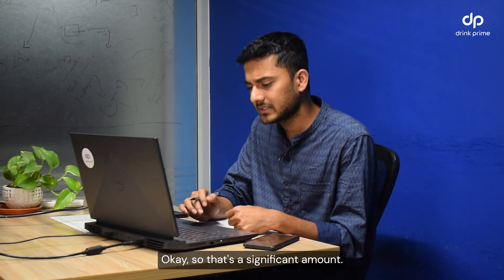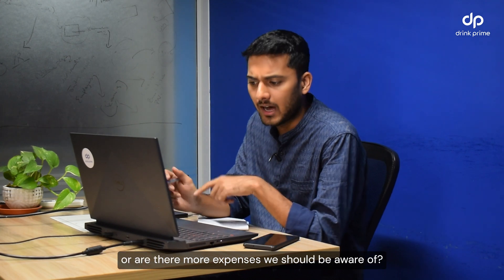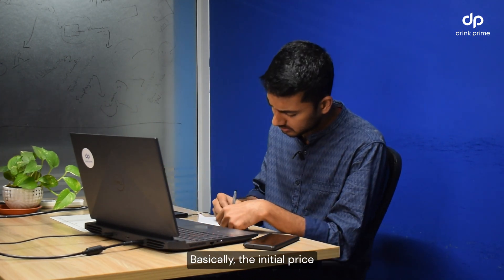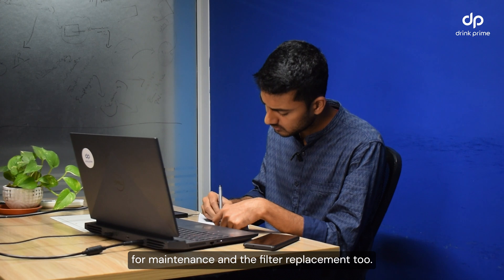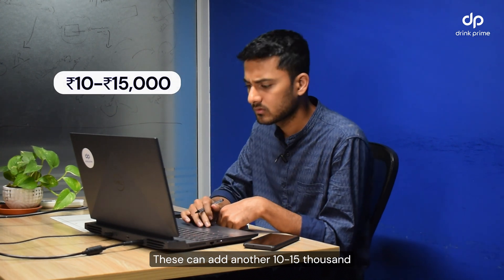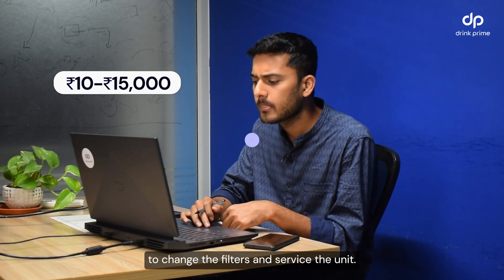Okay, so that's a significant amount. Does that cover everything or are there more expenses we should be aware of? Yes, the initial price covers the purchase and installation, but you'll also need to consider the ongoing costs for maintenance and filter replacement, which can add another 10 to 15,000 depending on how frequently you need to change the filters and service the unit.